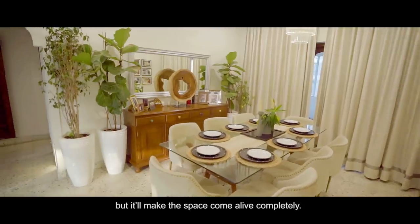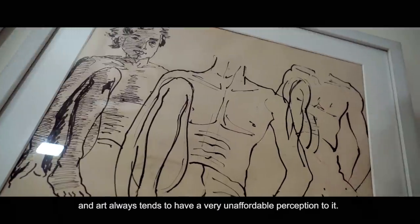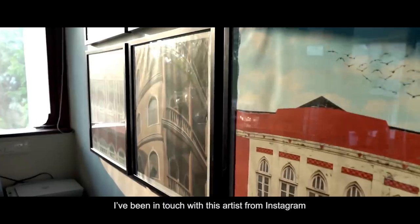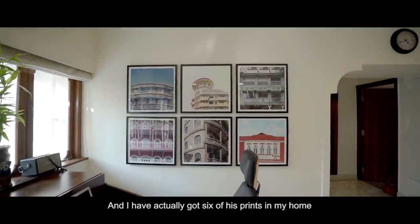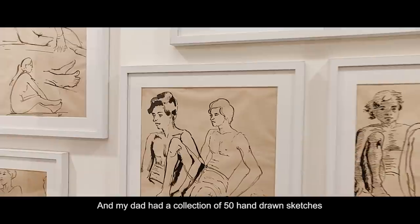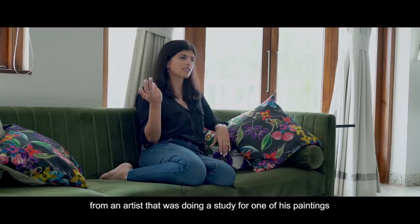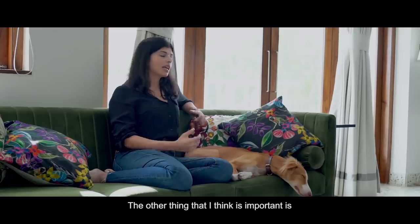Plants will make the space come alive completely. The other thing is art, which always tends to have a very unaffordable perception. In my house, I've been in touch with an artist from Instagram called Kuber Shah and I've got six of his prints placed in my home office area. My dad also had a collection of 50 hand-drawn sketches from an artist doing a study for one of his paintings, so we took seven or eight of them and framed them.